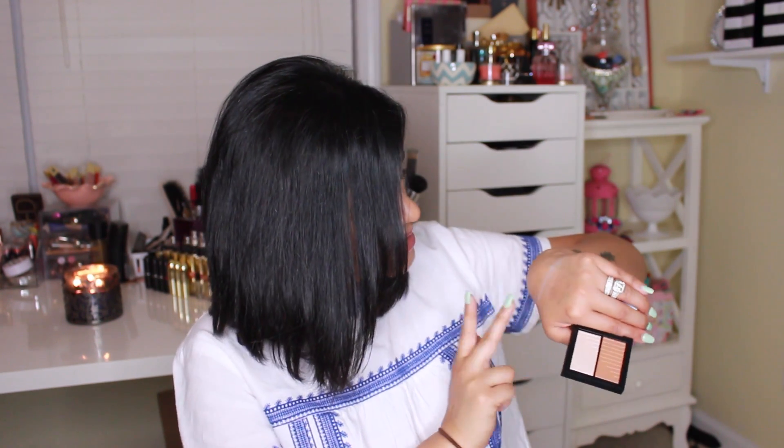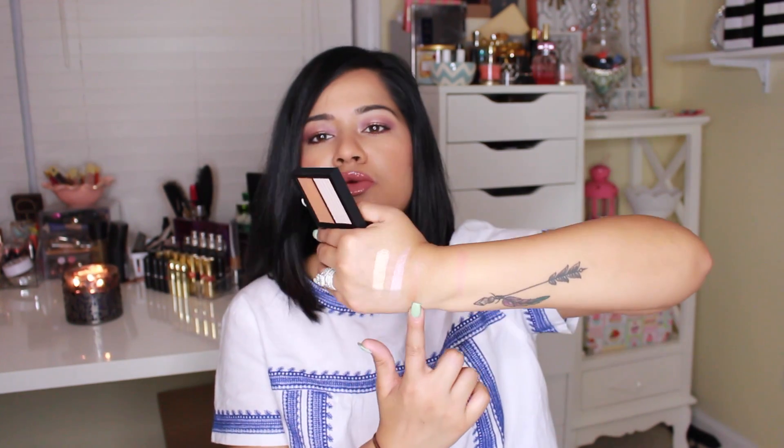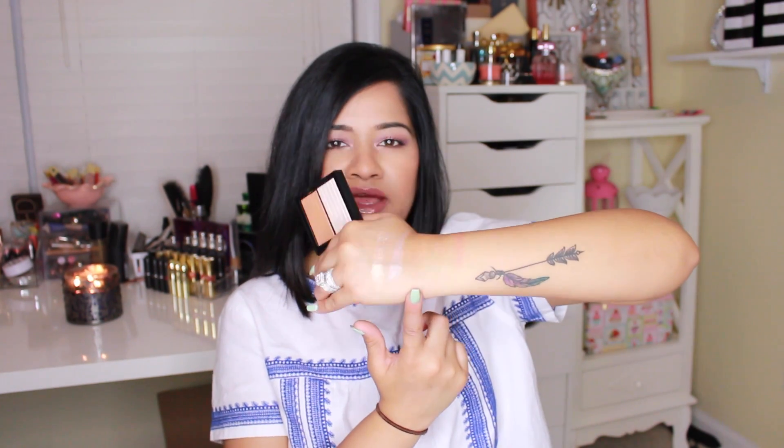The next one is more of a highlighter and bronzer, and it's called Craving. The bronzer isn't really that deep, so I'm not sure how much I'll use that, but the highlighter is everything. It has like an iridescent pearl look to it — a purpley, iridescent sheen. The bronzer is really light; you probably won't even be able to see it on my skin tone. But these formulas are really soft and easy to work with.